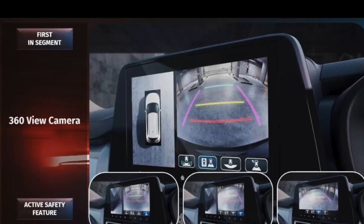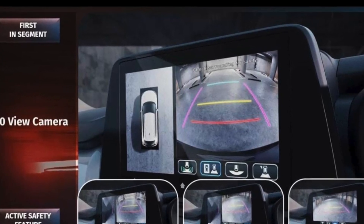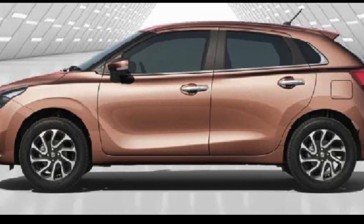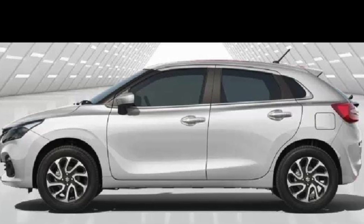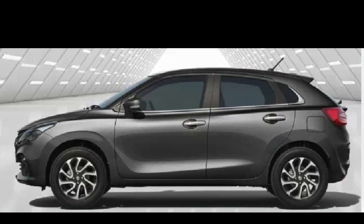Maruti has offered the Baleno with 6 colors. The 6 colors introduced are: Nexa Blue, Beige Luxe, Beige Pearl, Arctic White, Splendid Silver, Opulent Red, and Grandeur Gray. You can see all the color models of the car on the screen.